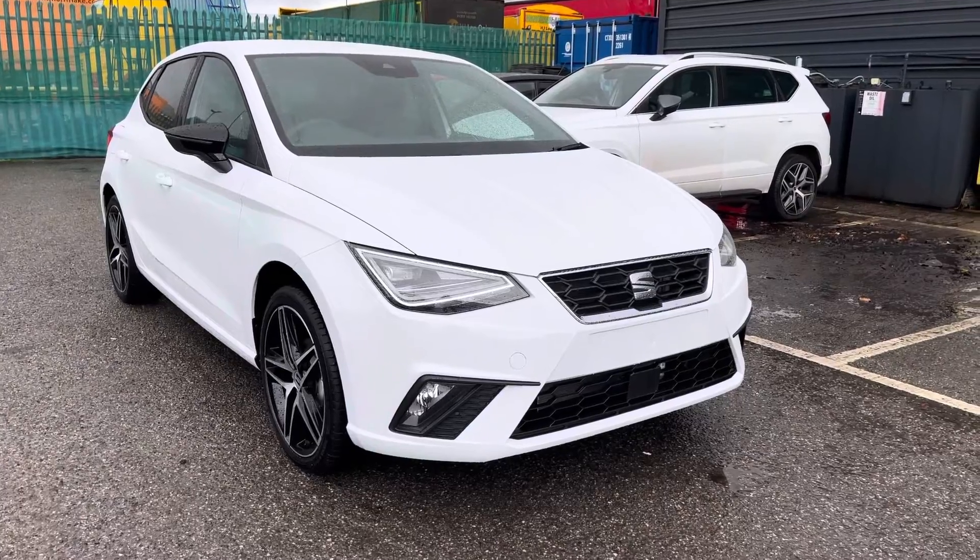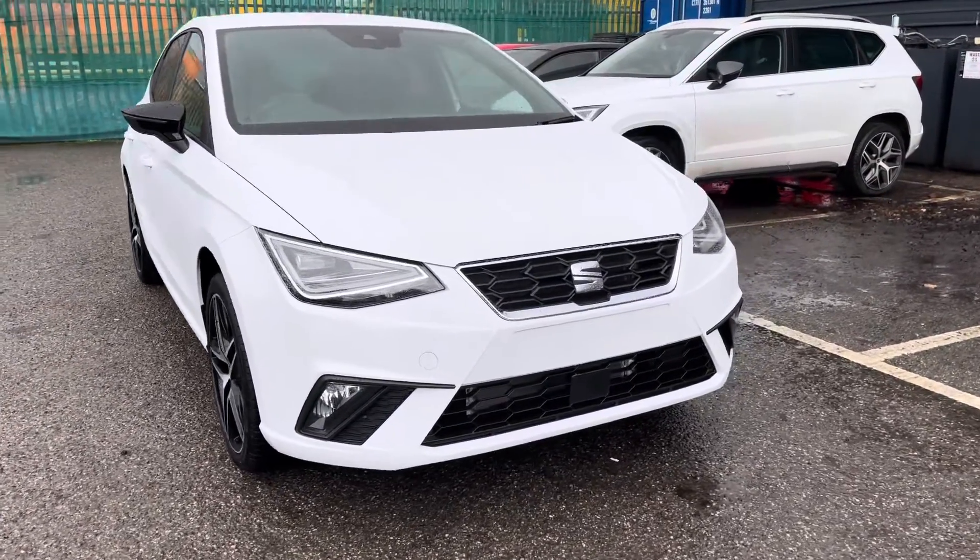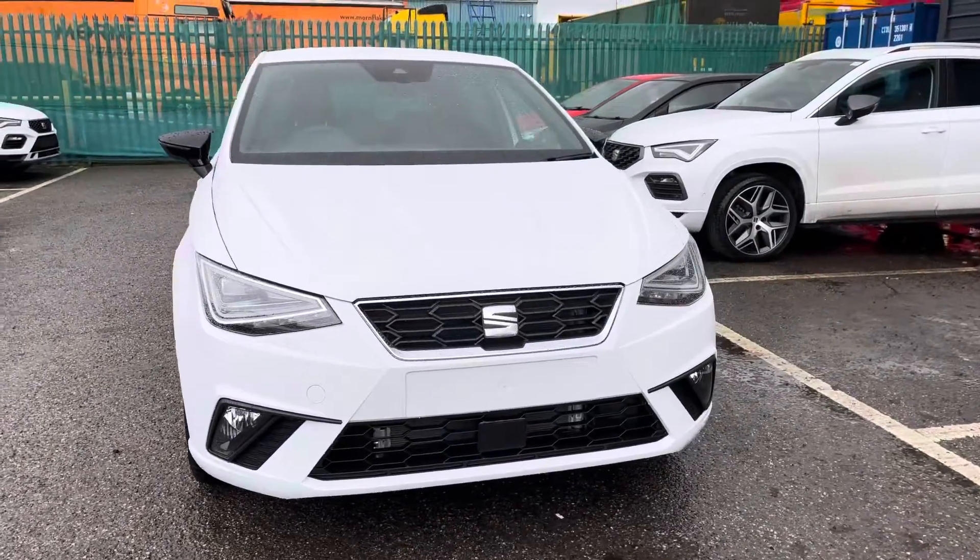Hi, I'm Imogen from Crew Seat and I'm going to take you around this approved used sale. This is the Seat Ibiza 1L TSI FR Edition and it's the petrol manual vehicle.